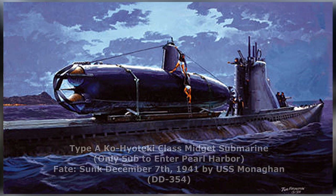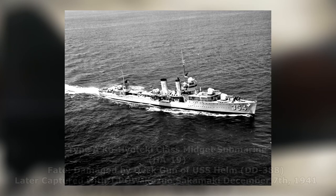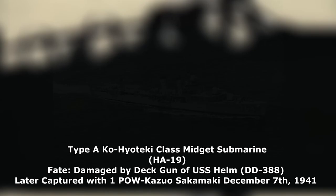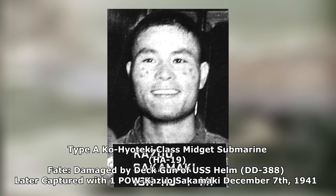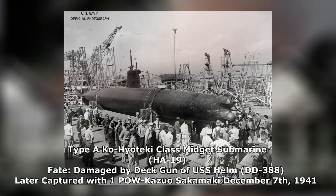Of the five Ko-Hiyoteki class subs, one successfully entered Pearl Harbor, but was immediately sunk upon surfacing by the USS Monaghan. The second submarine washed ashore the following morning on December 8th, after enduring multiple direct hits from a deck gun of the USS Helm. Commander Kazuo Sakamaki was its sole survivor. Kazuo's companion, Warrant Officer Kiyoshi Inagaki, was not so fortunate, and drowned while swimming to shore.